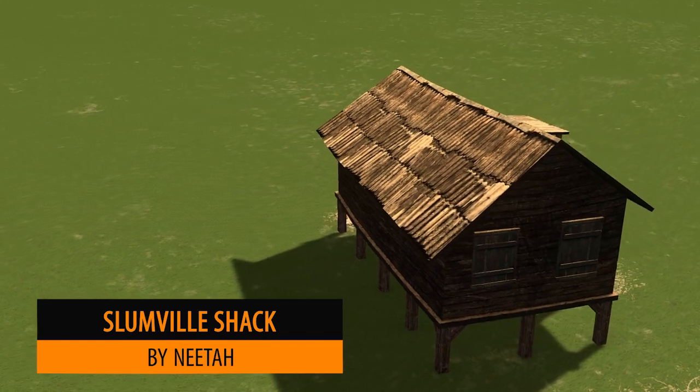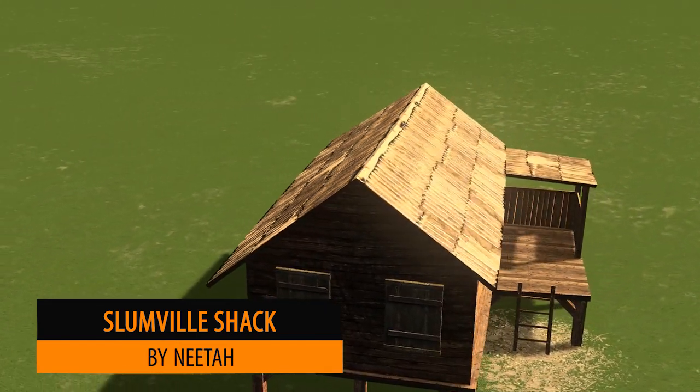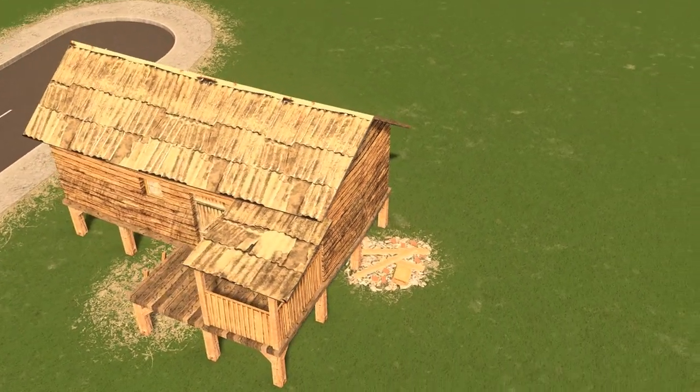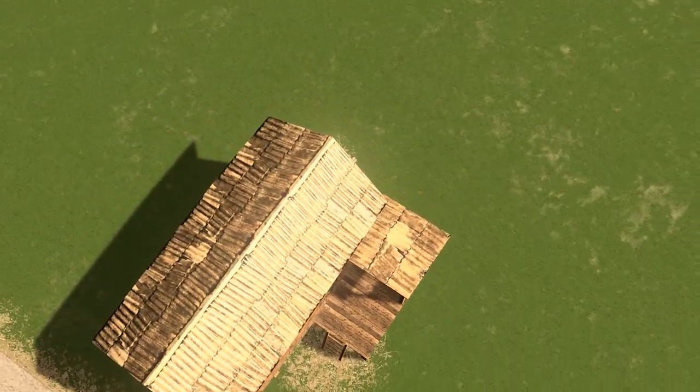Nita is up next with the Slumveal level 2 shack. This really reminds me of the game Banished and it's a very unique building — certainly good for putting onto the mountainsides.